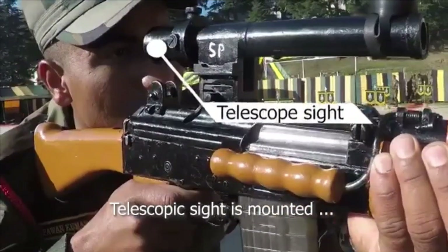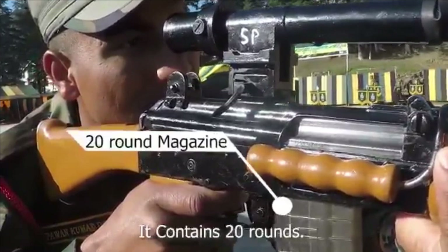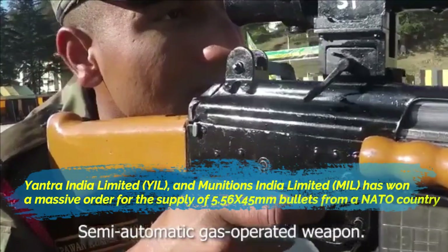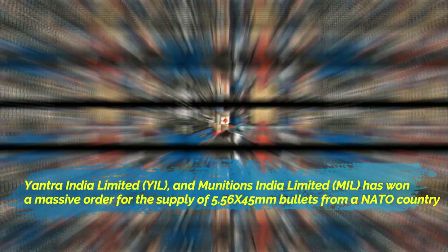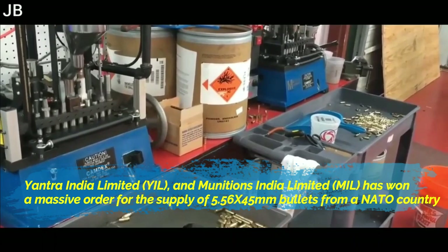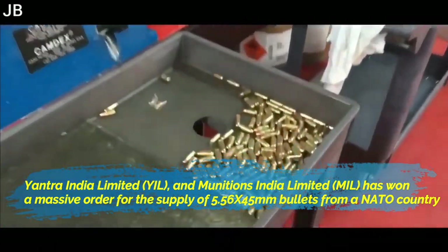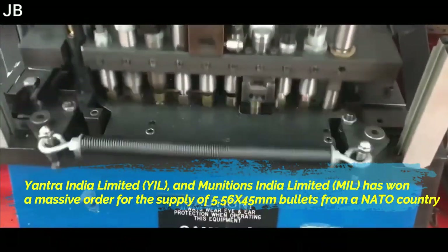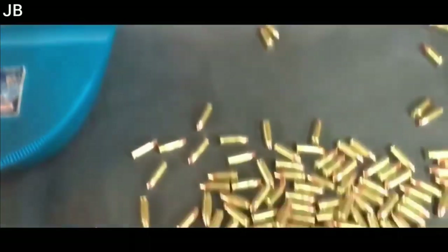While the Indian Army is phasing out 5.56mm bullets and the indigenous INSAS rifle in favor of the Russian AK-203, Yantra India Limited (YIL) and Munitions India Limited (MIL), part of the erstwhile Ordnance Factory Board, have won a massive export order for supply of 5.56 by 45mm bullets from a NATO country. The order quantity is nearly three times the quantity of 5.56mm rounds the Indian Army purchases in a year.